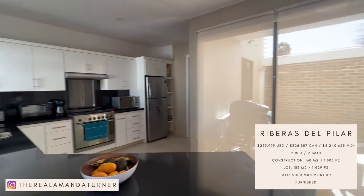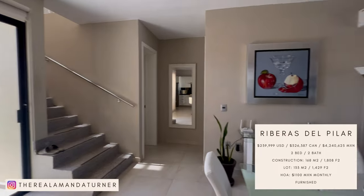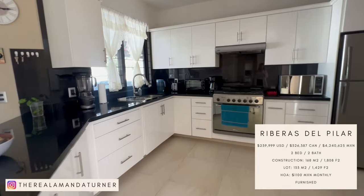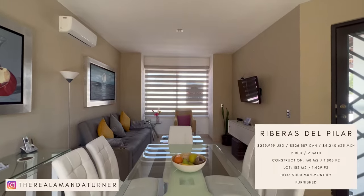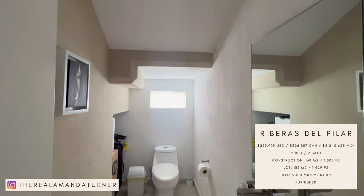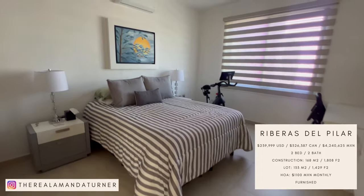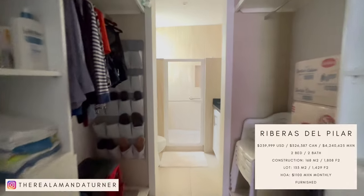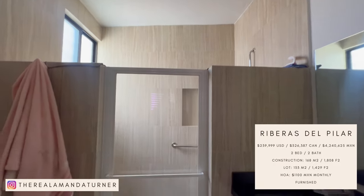Our first home is in Riberas del Pilar. The price is $239,999 US dollars. It is a two-bedroom, two-bathroom. Construction size is 168 square meters or 1,808 square feet. Your lot size is 133 square meters or 1,429 square feet. Your HOA is 1,100 pesos per month and it comes furnished.